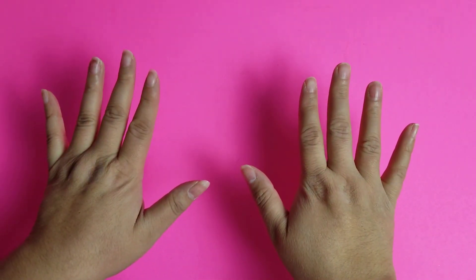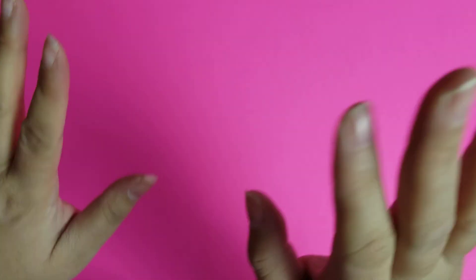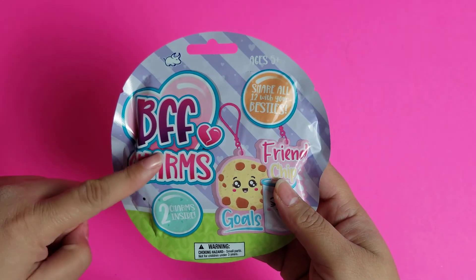Hello everybody! Welcome back to Seeking Happy. I am Maudie and today we are going to be doing a fun little video. I'm so anxious because this has been a saga in the making. First I'm going to show you a super cute item I got at the mall the other day, and then we are revisiting the BFF charms.